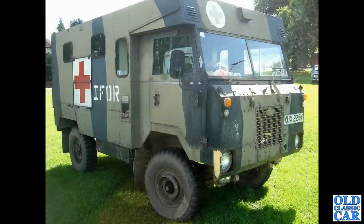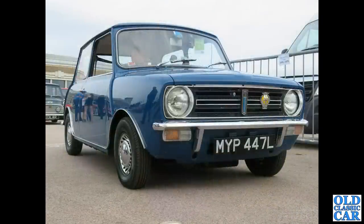And totally different but also under the BL banner is this Y-registration Ford-controlled Land Rover military vehicle. And the Mini — a Mini Clubman, MYP 447L.